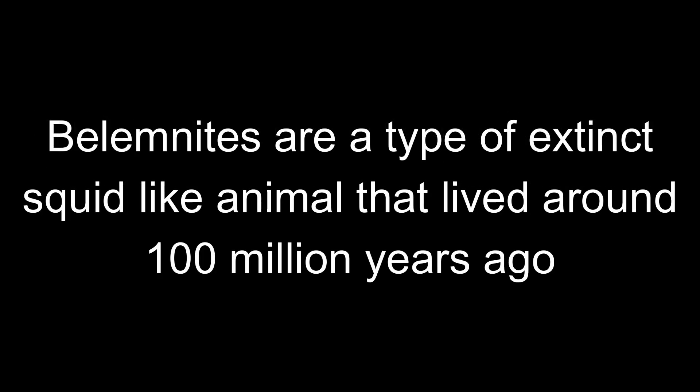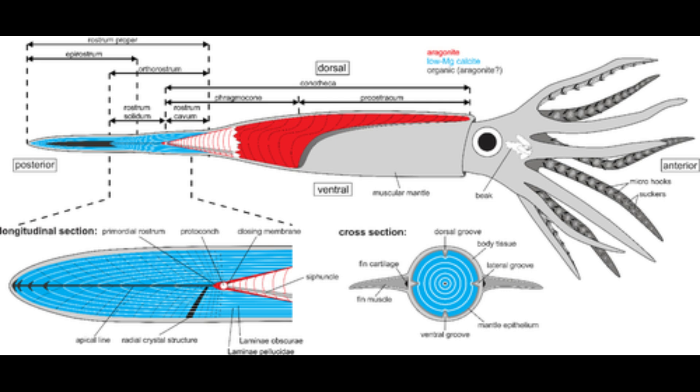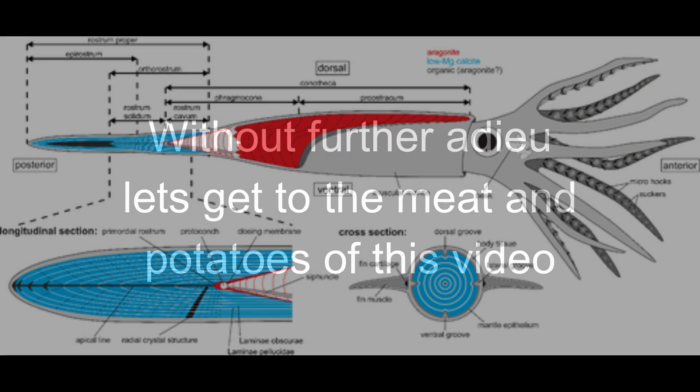In this video I show an opalized belemnite that comes from Coober Pedy, Australia. Belemnites are a type of extinct squid-like animal that lived around 100 million years ago. This drawing shows what the critter looked like, and the belemnite itself is located at the end of the critter, the tail end.